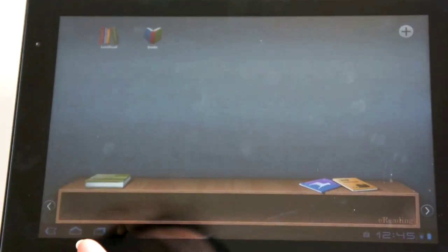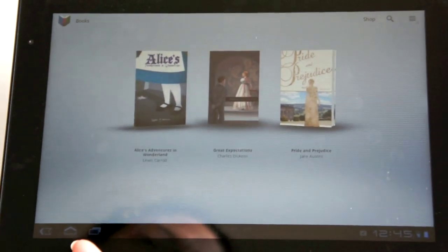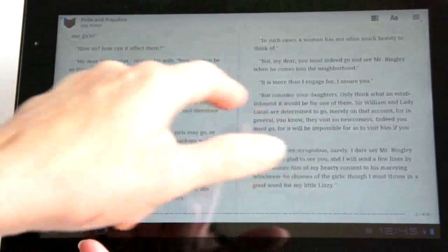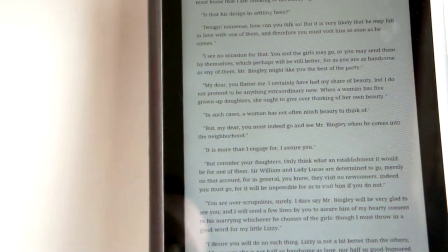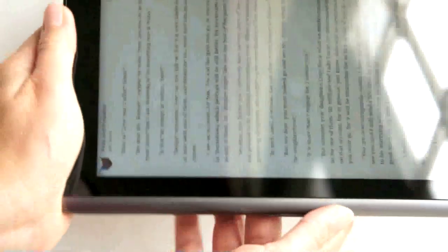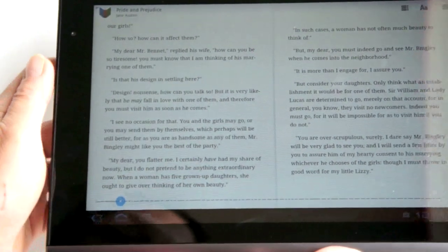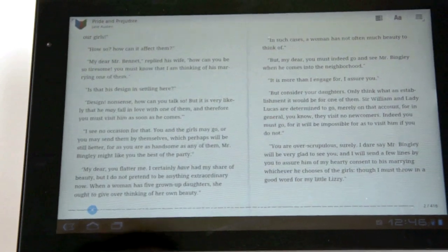Google Books is also on here — it's a known quantity we've seen on other Android tablets. It has a flashy layout, dual facing pages, and adjustable font size, but no sideloading of books is allowed in Google Books at this point. If you want the 2 million or so public domain books or to purchase from the Google bookstore, you can do that. The Honeycomb market also supports searching for both apps and books.